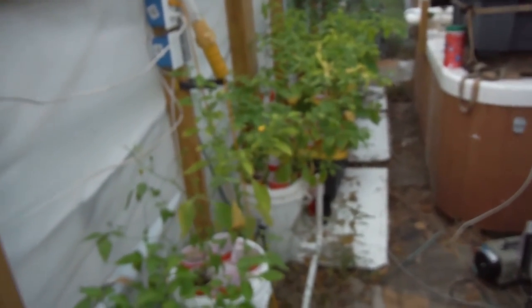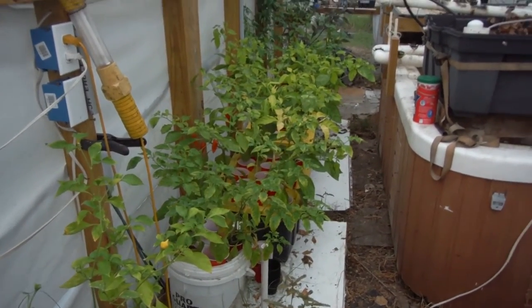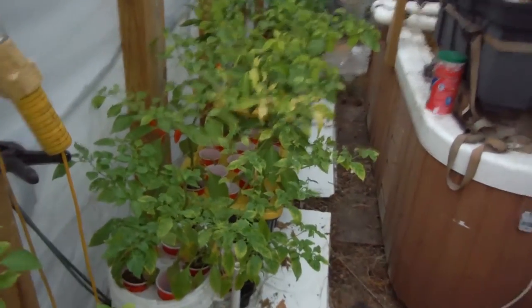Anyway, that was my super long walk around the greenhouse here, checking out all of my pepper plants. Sorry it took so long — I'm like the master of the long video because I keep rambling.